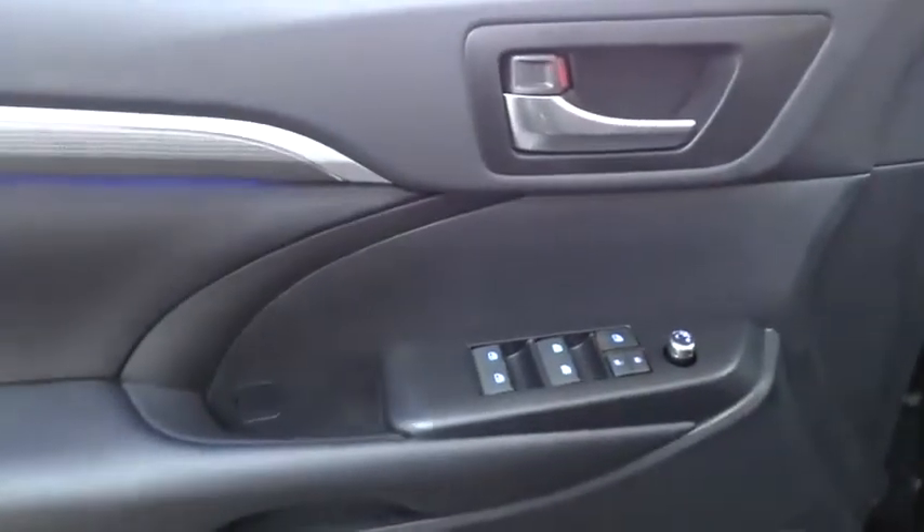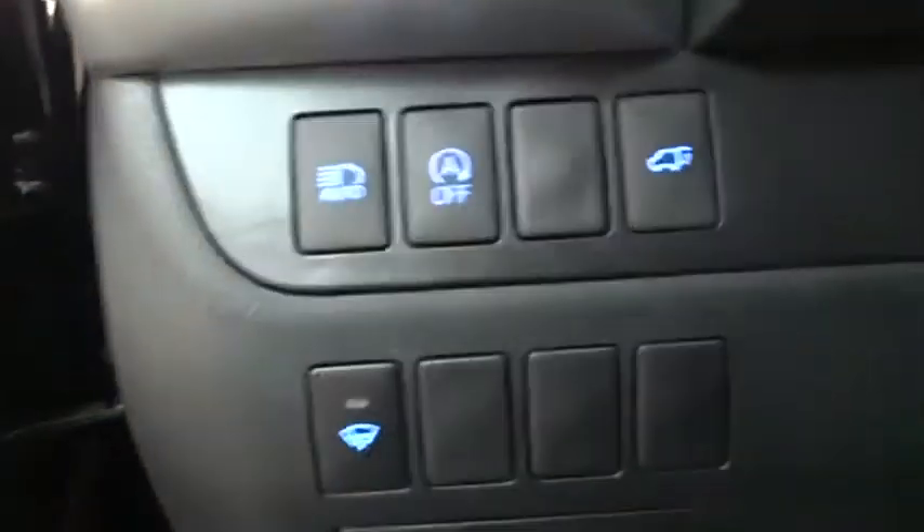Keyless entry, steering wheel audio controls, backup camera, navigation system, power liftgate, traction control, stability control.